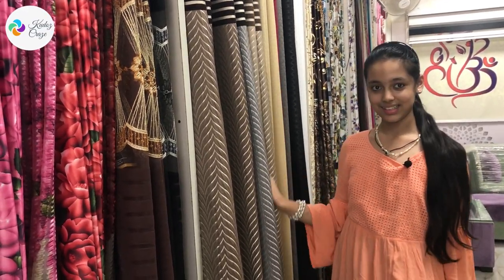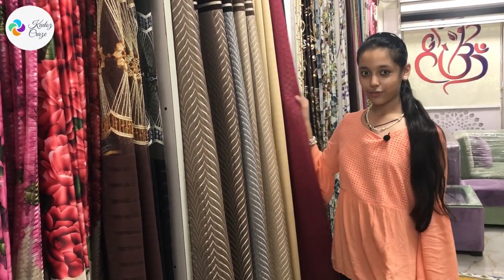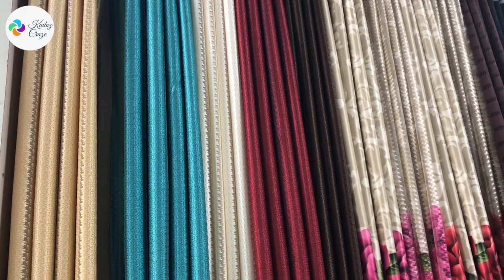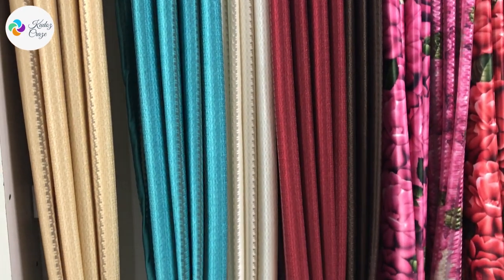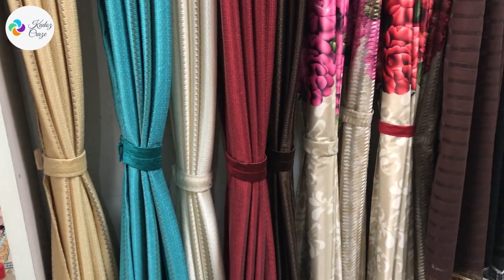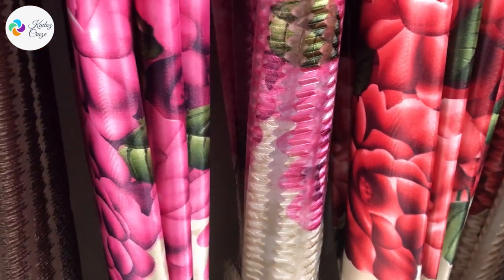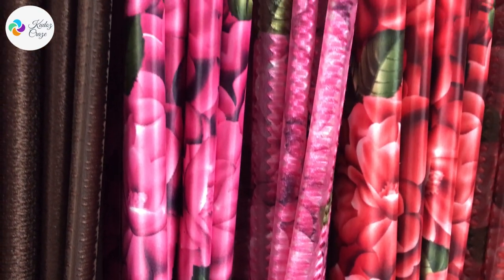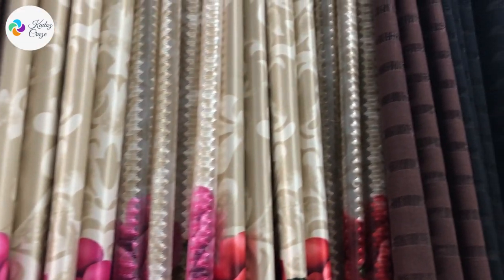Here are some beautiful sheer curtains. These are also very beautiful and they are in different colors. You can take any color of your choice. These are beautiful and neat materials.